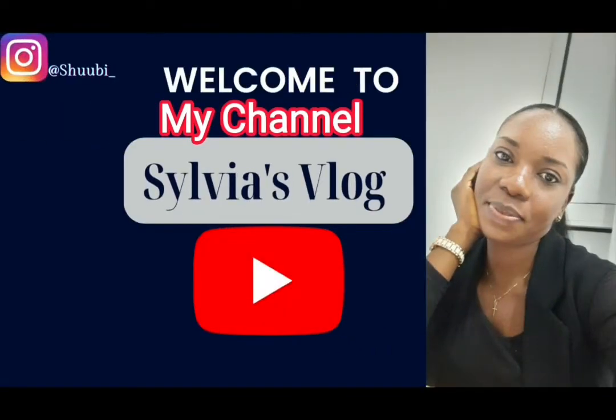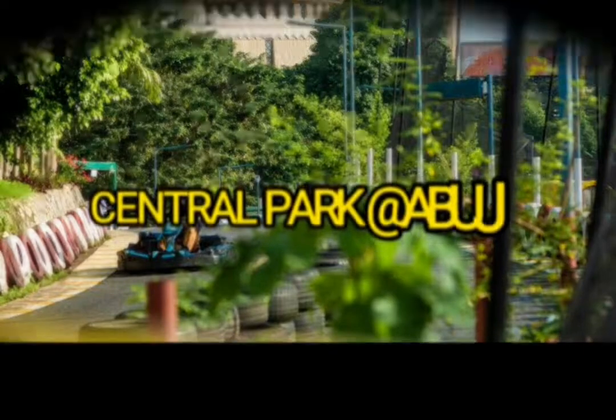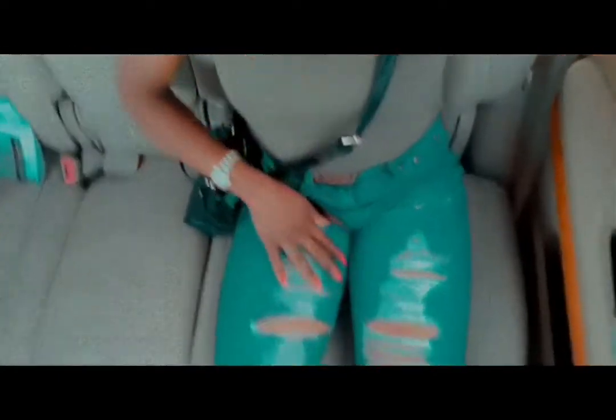Hello everyone, welcome back to my channel. In this video I take you around Central Park Abuja. I've been hearing a lot about this place, so I said to myself you need to pay a visit. Look at me, looking beautiful in all its glory, trying to take you around this beautiful park and share the experience with you. My experience is your experience, and you'll have an even better experience when you get there.